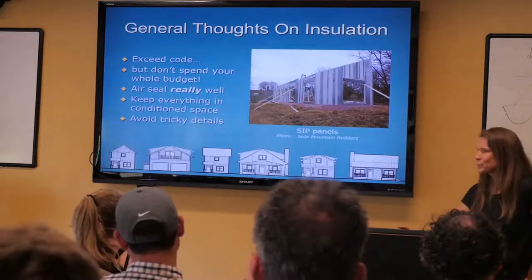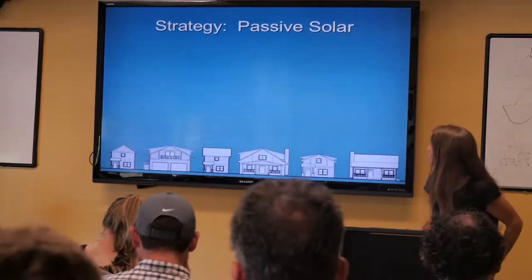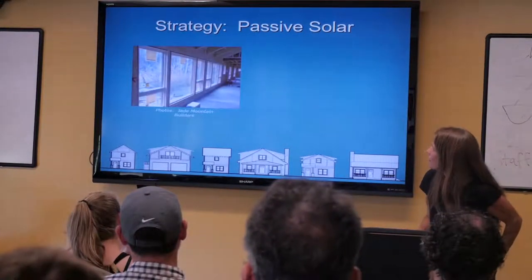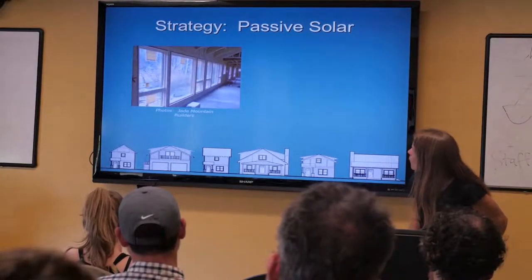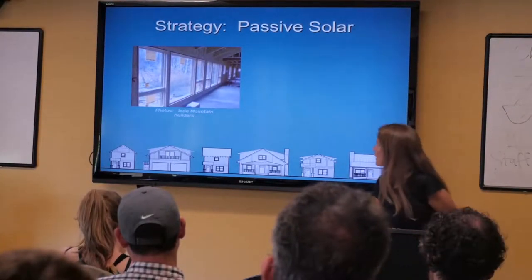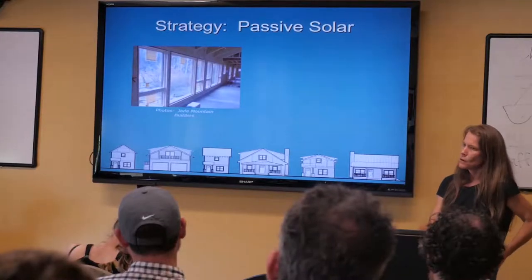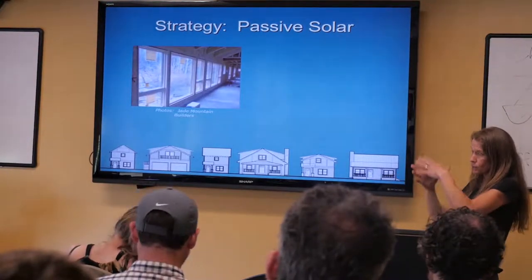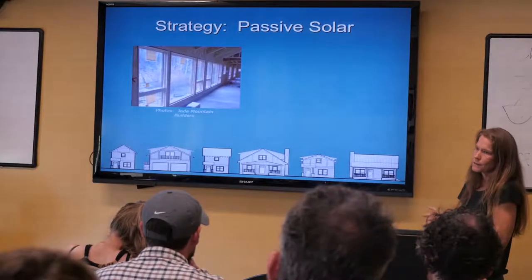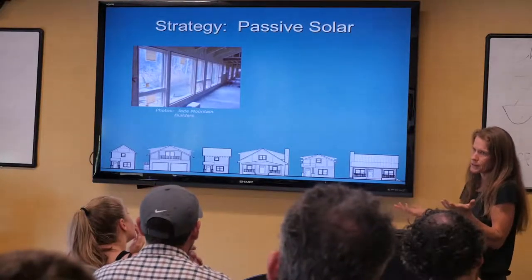Avoid tricky details — simple is good, and simple is also less expensive. That's the bonus. Passive solar is probably what I'm most passionate about. Here you see a wall of windows facing south and a concrete floor to act as thermal mass. Those are the most important parts of passive solar — the glass. It's best if you have a thermal storage system of some kind; it doesn't have to be a floor, it could be a concrete wall, though floors are kind of the easiest because you need a floor anyway.